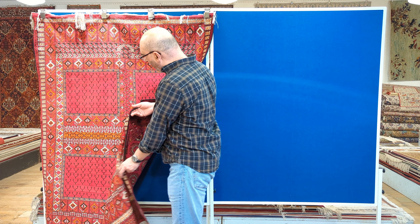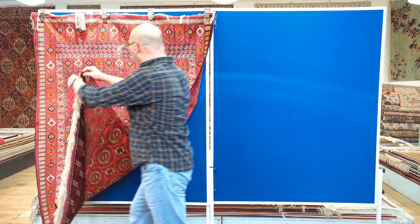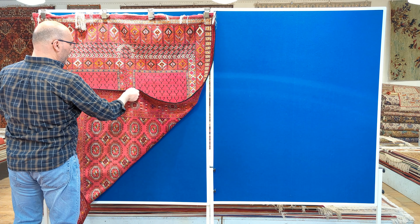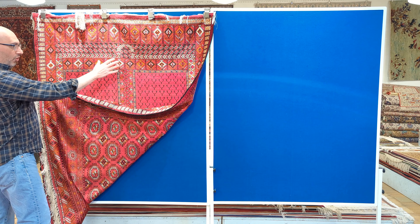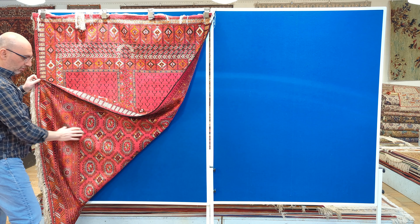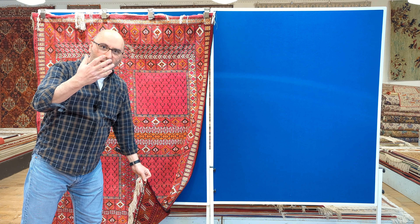What makes this carpet so unique is that you have a rug that literally features not only two cultures - you have the Turkmen culture, you have the Uzbek culture, and you have a Persian weave.